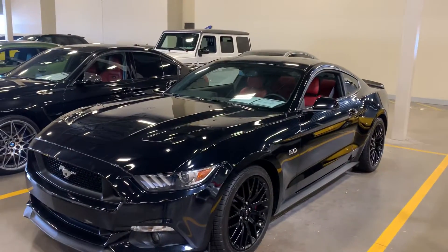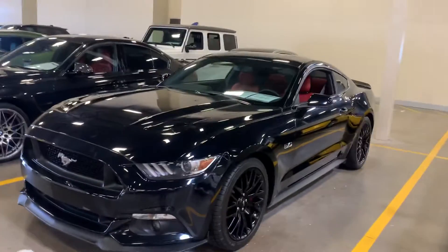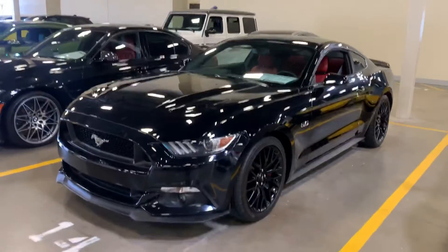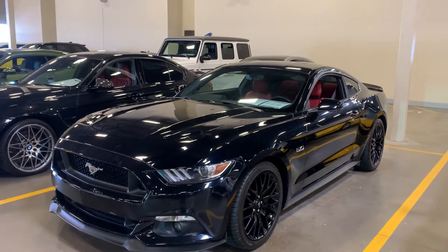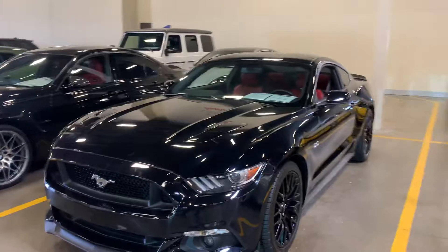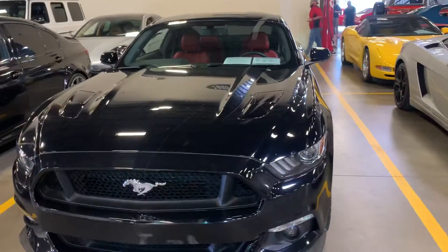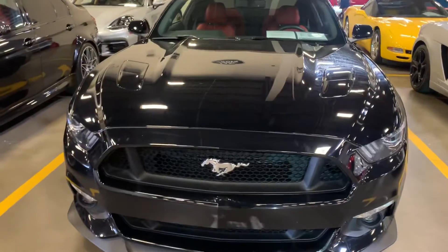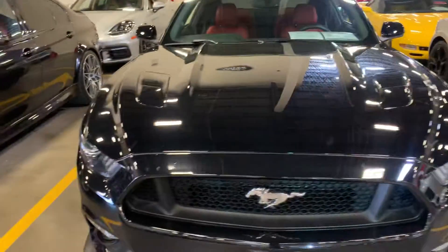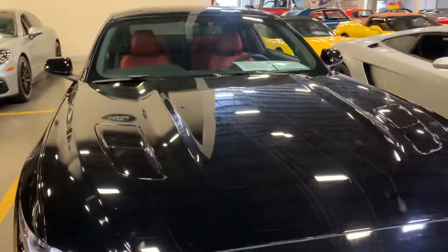Here's the 2016 Ford Mustang GT 5.0 liter — really neat looking car. Black exterior, black powder coated wheels, got a red leather interior. Just a really neat looking car. Very clean, car's been well taken care of. Front looks great, don't see any major issues up here, hood looks good.